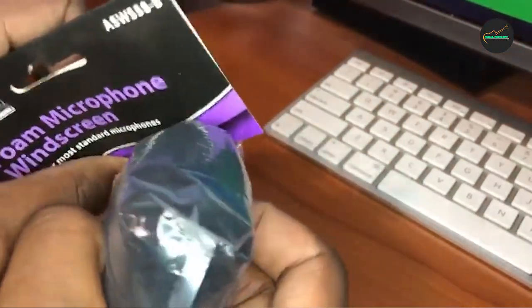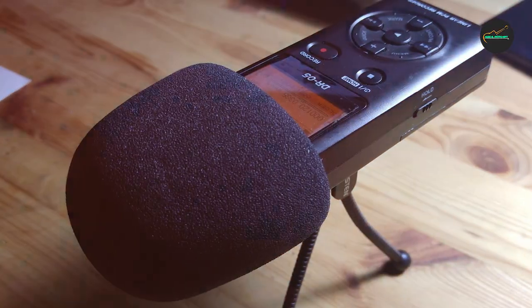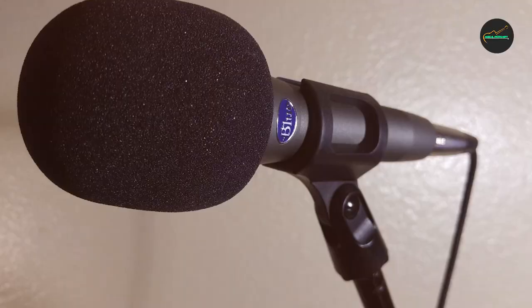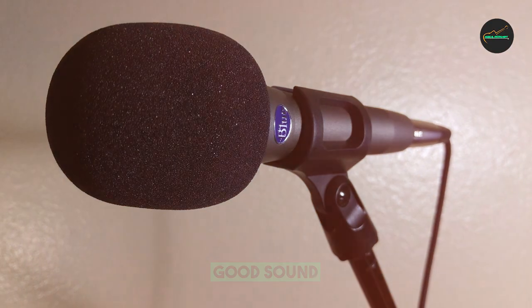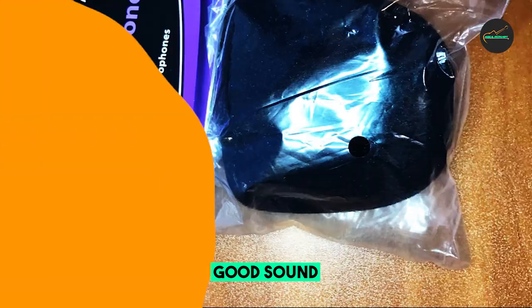However, the foam can be prone to wear and tear over time, which is a minor drawback. Where this windscreen truly shines is in its performance. It does an exceptional job at eliminating plosives and wind noise, ensuring that your recordings sound clean and professional. Whether you're podcasting, recording vocals, or using it in a live setting, this windscreen significantly reduces the need for post-processing, saving you time and effort.